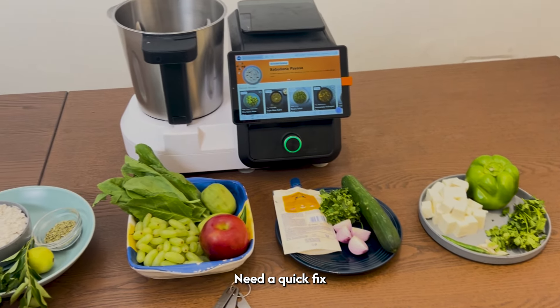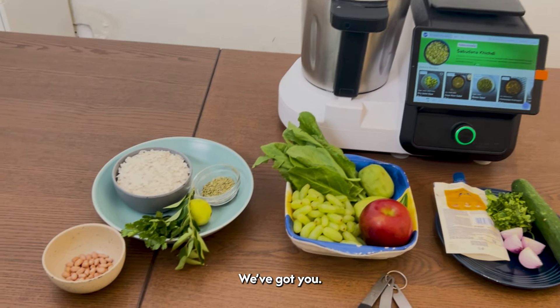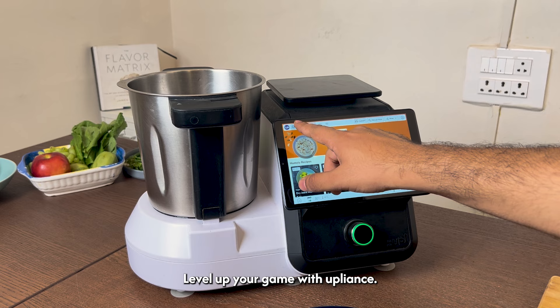Midnight munchies calling your name? Need a quick fix to get through the night? We got you! Level up your game with appliance.